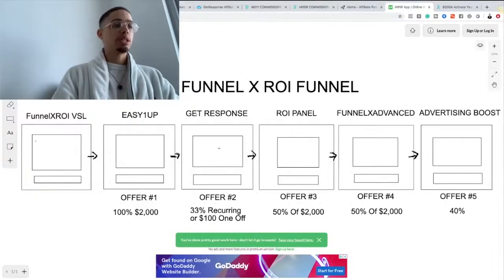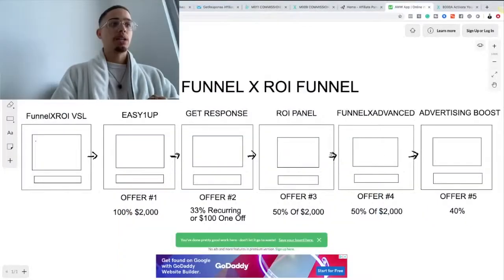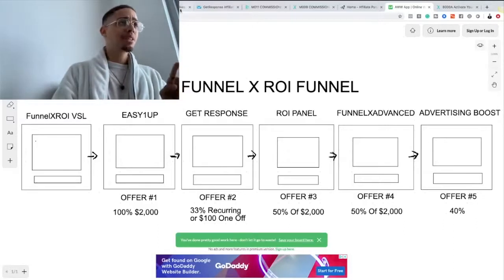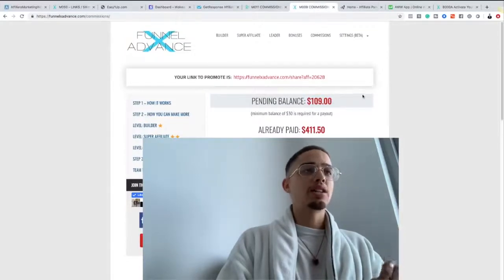There are five income streams. The front end is that sales page. The core offer, Easy One Up, can earn up to $2,000 commissions — that's why I've made over $13,000. GetResponse is an email autoresponder upsell where you can make up to $100 or 33% recurring commissions. ROI Panel can earn $2,000 — that's where the $298.50 commission came from. Funnel X Advance is a $2,000 product with up to $1,000 commissions, and Advertising Boosts can earn around $500 in commissions. That totals a little over $400.